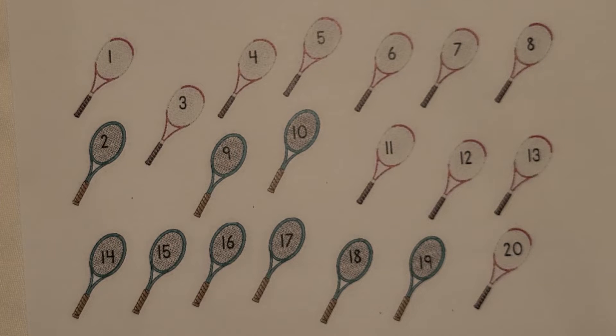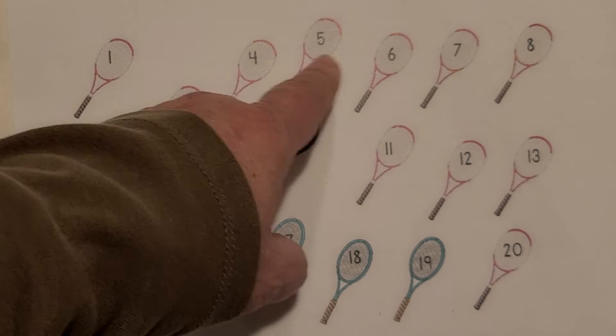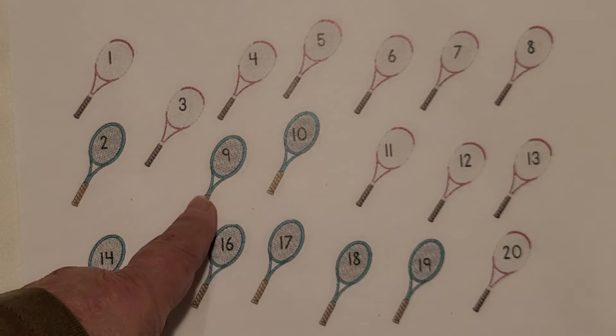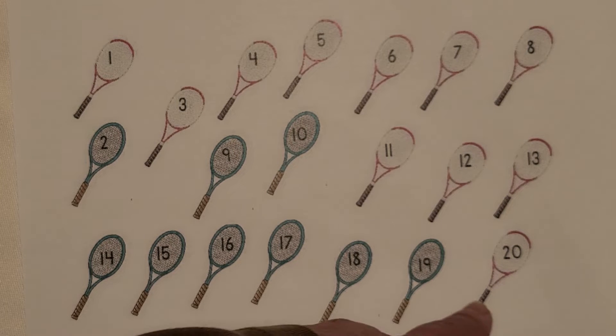I see tennis rackets. Count them with me. 1, 2, 3, 4, 5, 6, 7, 8, 9, 10, 11, 12, 13, 14, 15, 16, 17, 18, 19, 20. 20 tennis rackets.